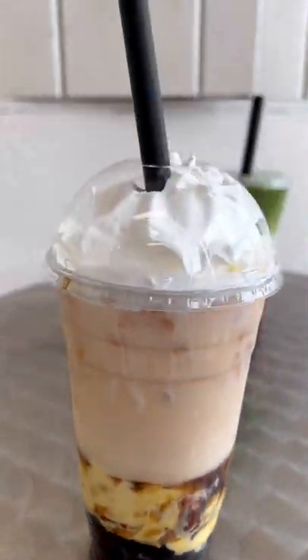And their creme brulee milk with organic whole milk, creme brulee pudding, and boba, which was a little heavier and felt like more of a dessert. And if you're hungry, they have food items like spicy fried chicken sandwiches and loaded fries.